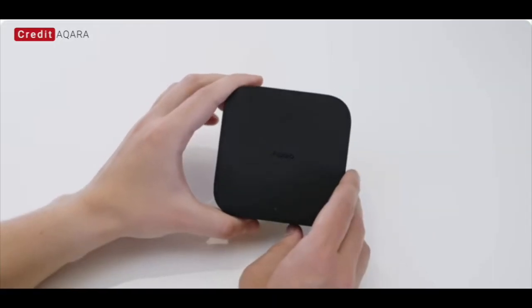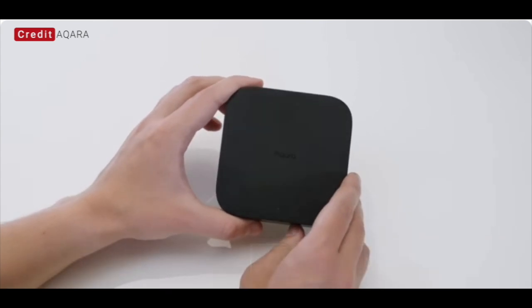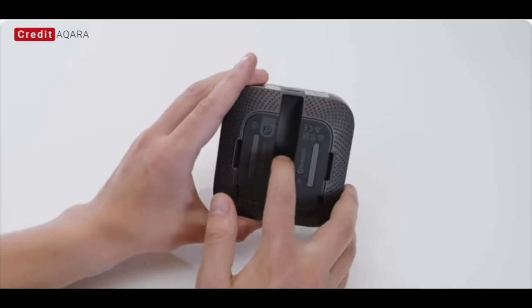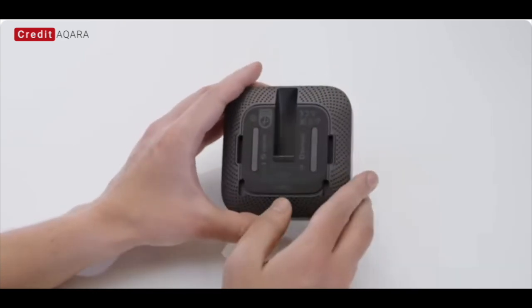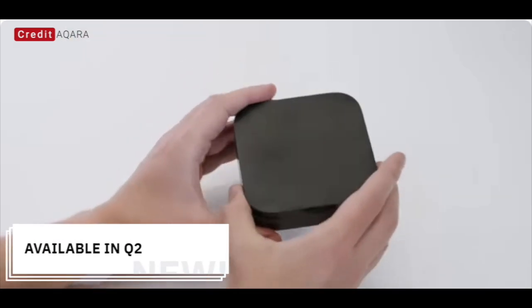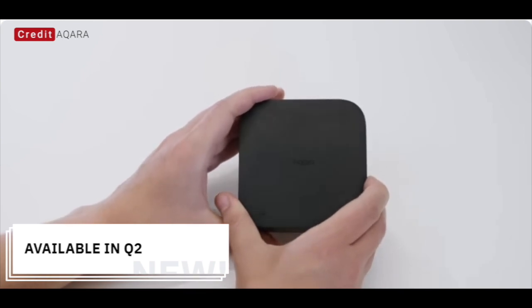The Hub M3 is Aqara's latest innovation that not only works as a hub to connect Aqara devices, but also as a Matter controller allowing integration with third-party Matter devices. It includes support for Thread, Matter, Zigbee, Wi-Fi, Bluetooth, and infrared. It connects via 2.4 and 5 GHz dual-band Wi-Fi and supports Power over Ethernet. This will be available later this year.